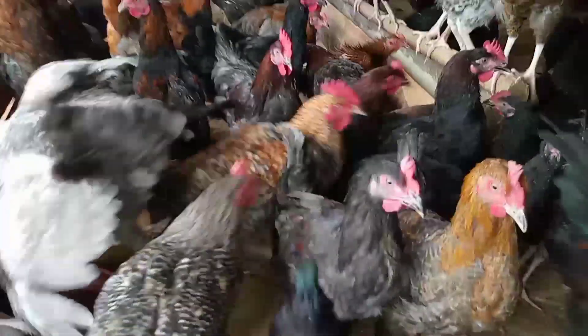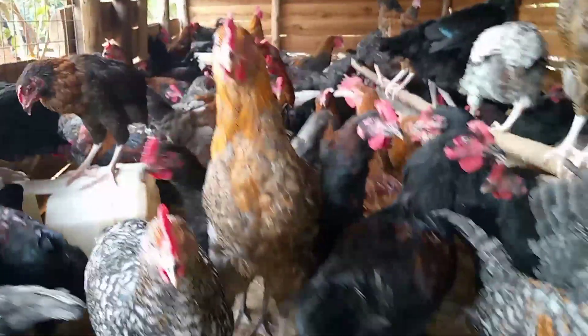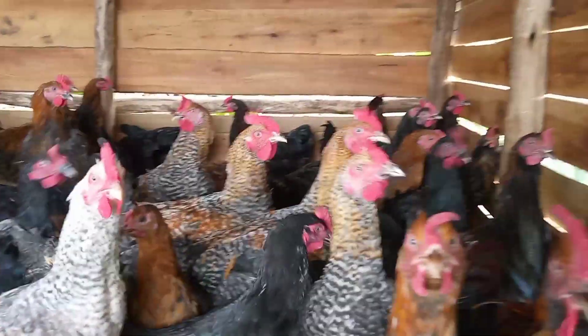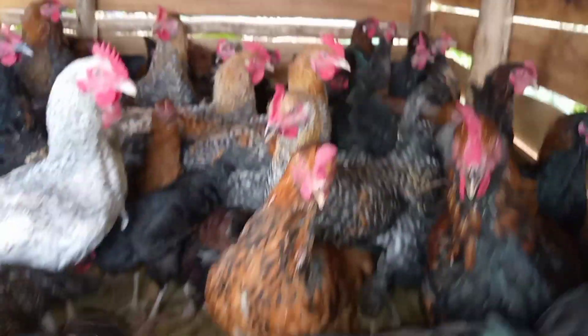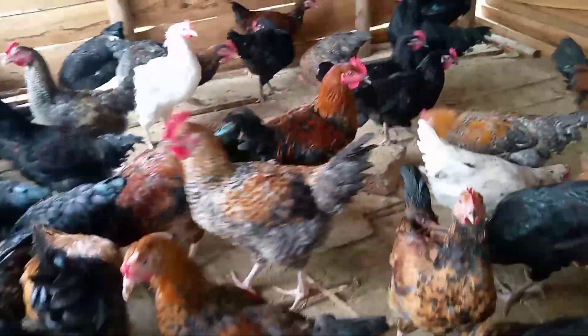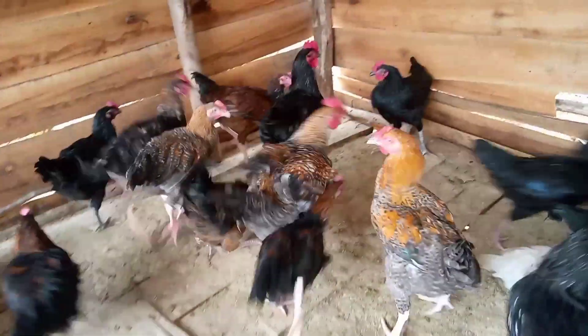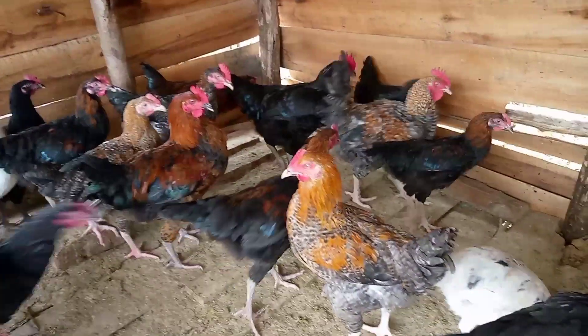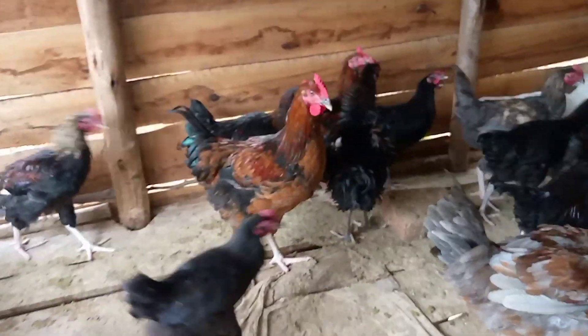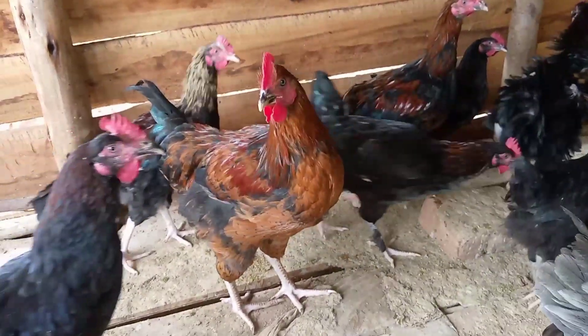The first thing that we do is we select some strong and good cocks that we need to use for breeding. The hen-to-cock ratio is ten to one, meaning that for every ten hens, we choose one cock. For example, if you have 300 hens, you need to select 30 good cocks to maintain on your farm.